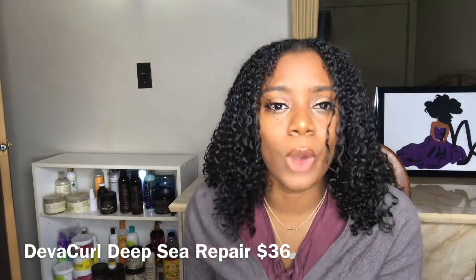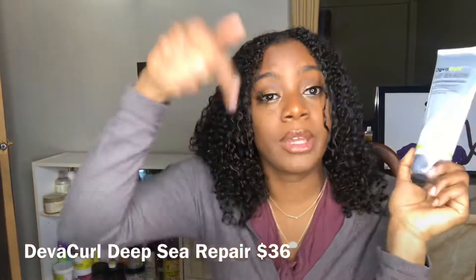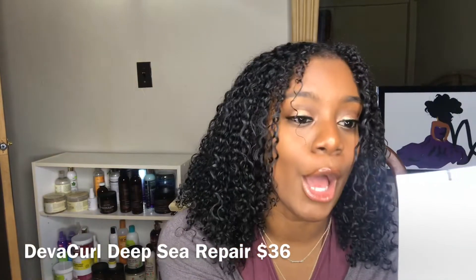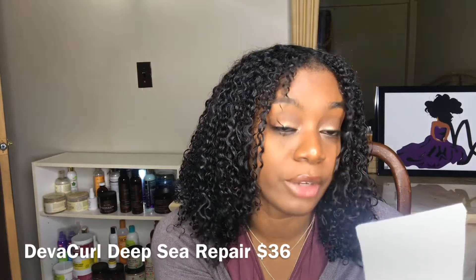The next product I highly recommend is the DevaCurl Deep Sea Pair — it's called the Seaweed Strengthening Mask. This has a lot of protein, and I am protein sensitive, but this is one of the few deep conditioners packed with protein that works amazingly for my hair. It overall makes my hair feel stronger and helps with elasticity. I highly recommend it. I use it once a month.